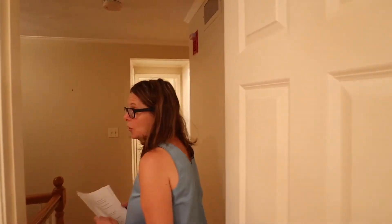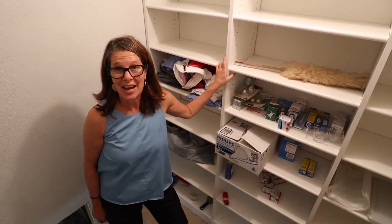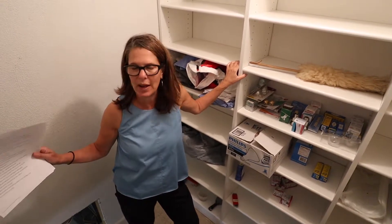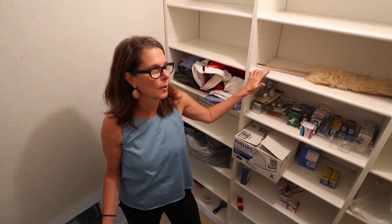We're going to go downstairs now, down to the basement. As we're walking down, I just want to point out this great shelving unit — if you've got some overflow things for the kitchen that you don't want to have to go all the way down to the basement, not that it's that far, I love this for extra pots and pans or pantry items. Great idea to have this.